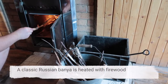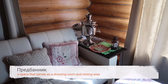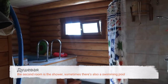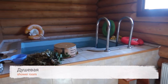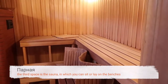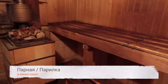A classic Russian banya is heated with firewood. Usually there are at least three rooms. A space that serves as a dressing room and resting area — it is called предбанник. The second room has the shower — душевая. Sometimes there is also a swimming pool — бассейн. The third space is the sauna, called парная, in which you can sit or lay on the benches.